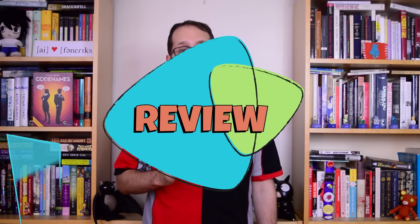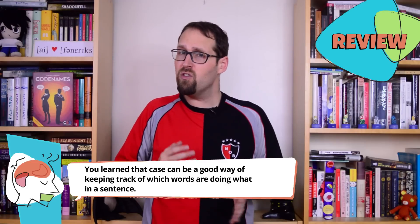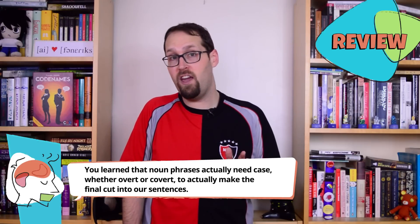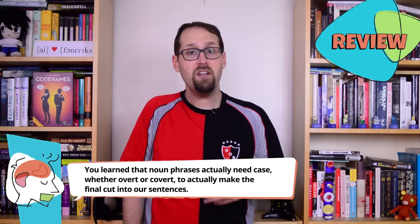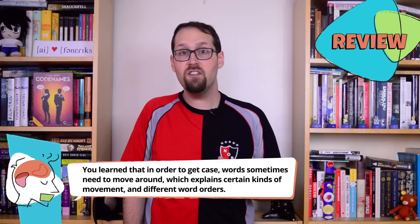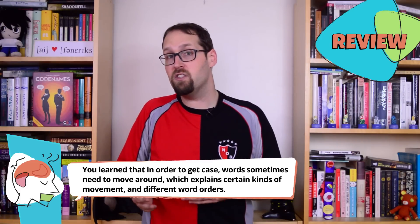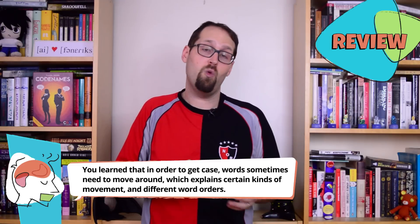So, we've reached the end of the Ling Space for this week. If you move to the right place, you learn that case can be a good way of keeping track of which words are doing what in a sentence. That noun phrases actually need case, whether overt or covert, to actually make the final cut into our sentences. And that in order to get case, words sometimes need to move around, which explains certain kinds of movement and different word orders.